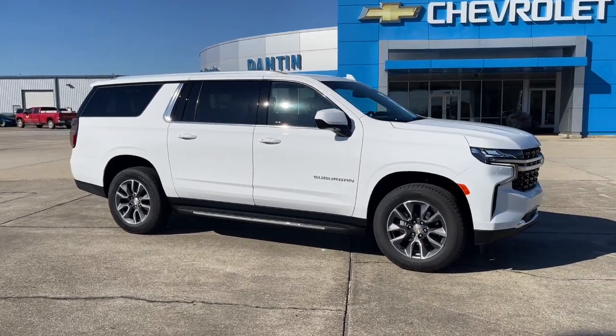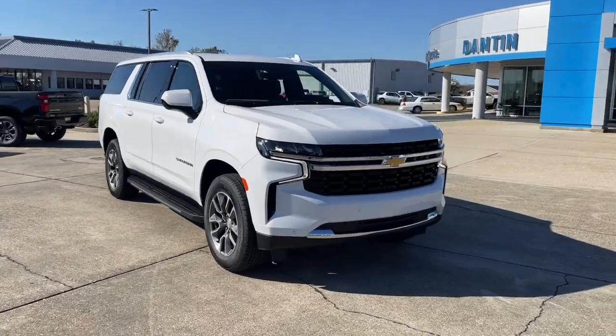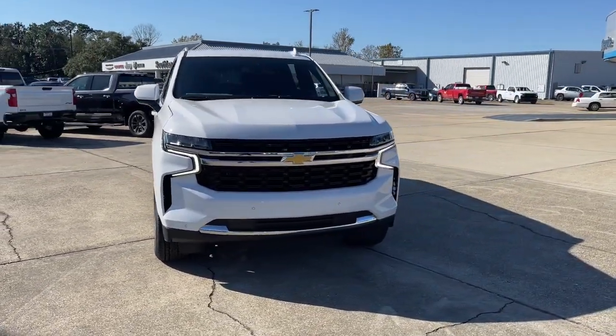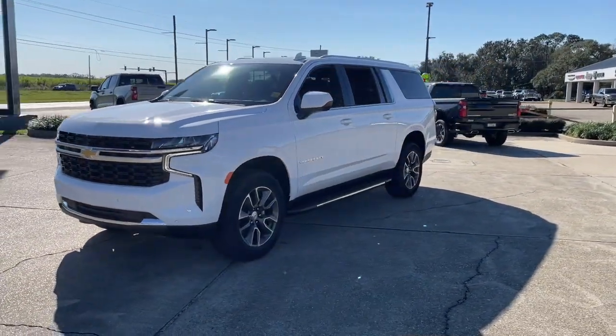Looking for your dream car? It could be the 2023 Chevrolet Suburban — the full-size SUV with the utility of a truck, and the comfort and amenities of the ultimate family cruising vehicle.